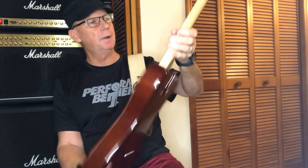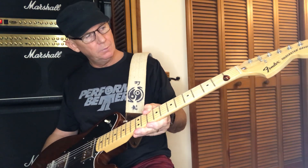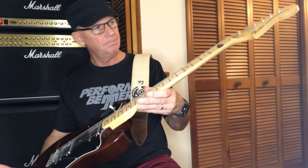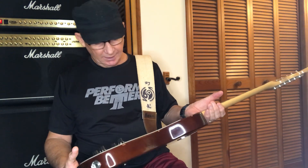I grab it all the time. There's something about the old maple necks from the 70s and the large headstock that I'm just attracted to. I like the way it sounds, I like the way it plays, and it's got some kind of mojo to it.